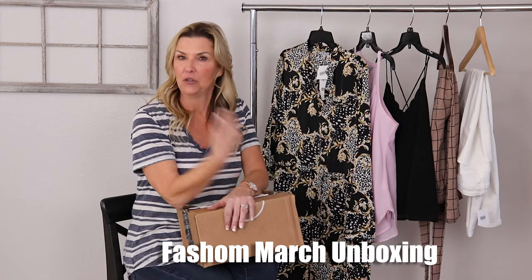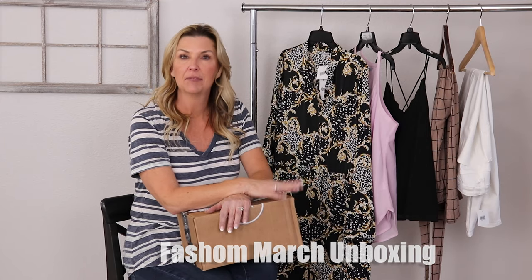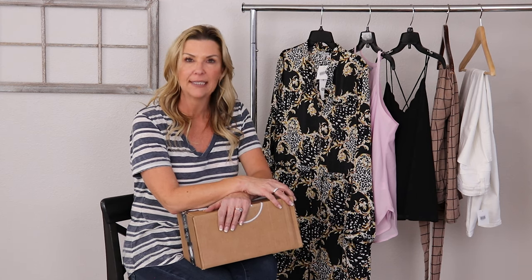Fashem is a new — new to us, I think newer around the block — clothing subscription service. This is our third go around with Fashem. The first two were great. Third one, guys, I like the colors and some of the styles, so kind of excited about what we got this month from Fashem.